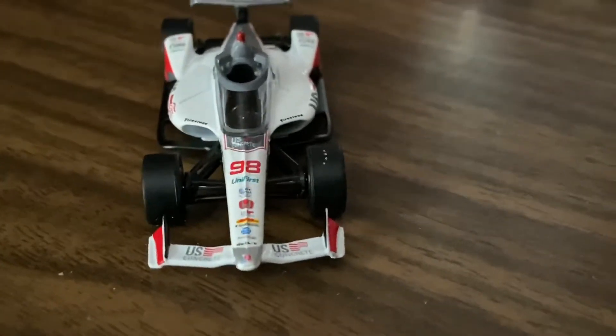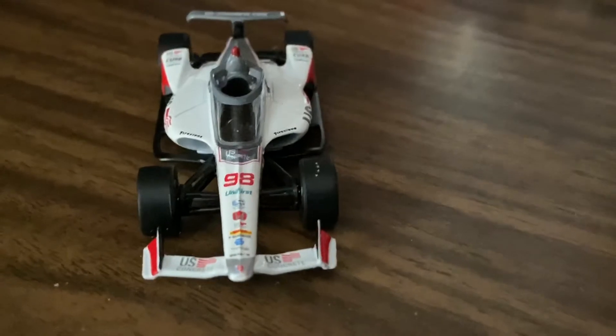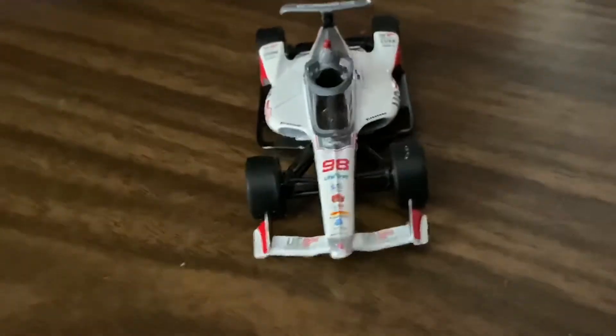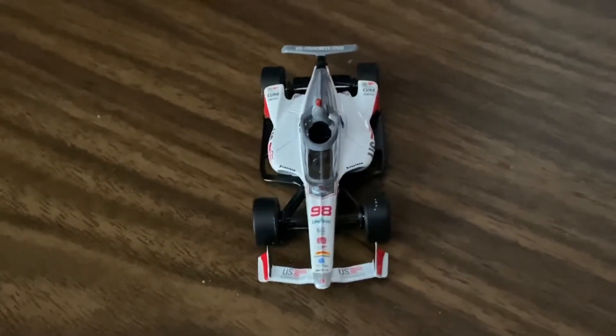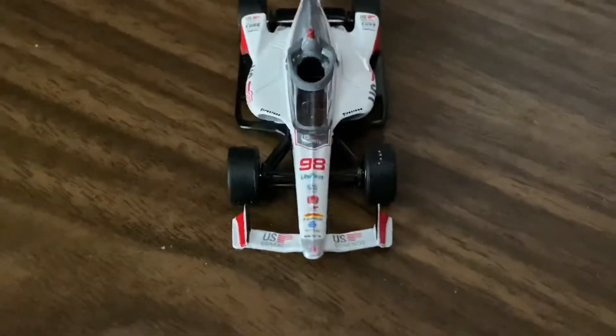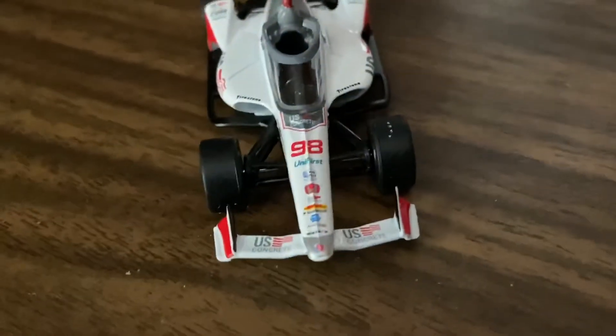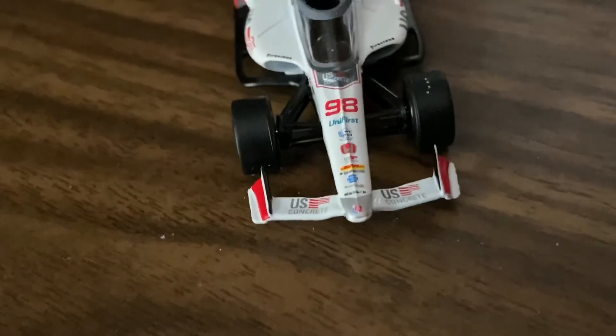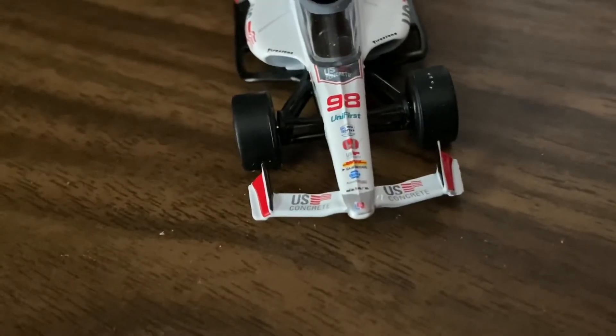If you're on the market for a new Marco car, I recommend getting this one. I think there's another one coming out, but I haven't seen a picture of it or anything. Who knows, maybe I will get that one as well, but figured I'd add this one to the collection.